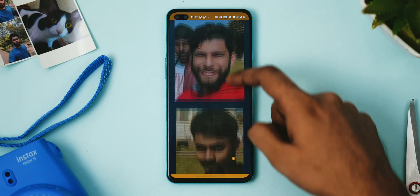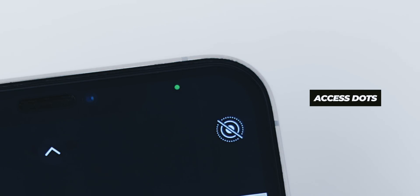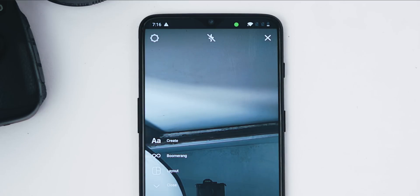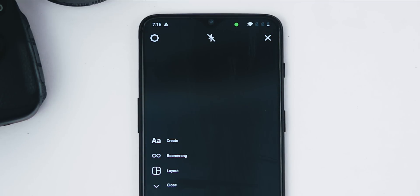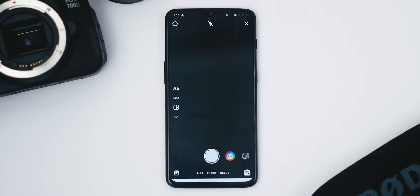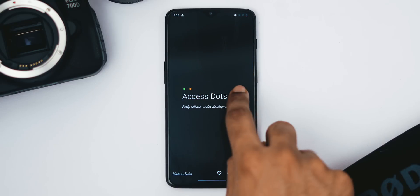iOS 14 shows a light indicator on the top right corner of your screen whenever any third-party app uses your phone's camera or microphone, but you can get the same feature on pretty much any Android device with Access Dots. The app is simple — if a third-party app like Instagram or Facebook uses your camera or mic, it shows a green or orange dot respectively, which is good for privacy because shady apps can get notorious and try to access the microphone in the background.